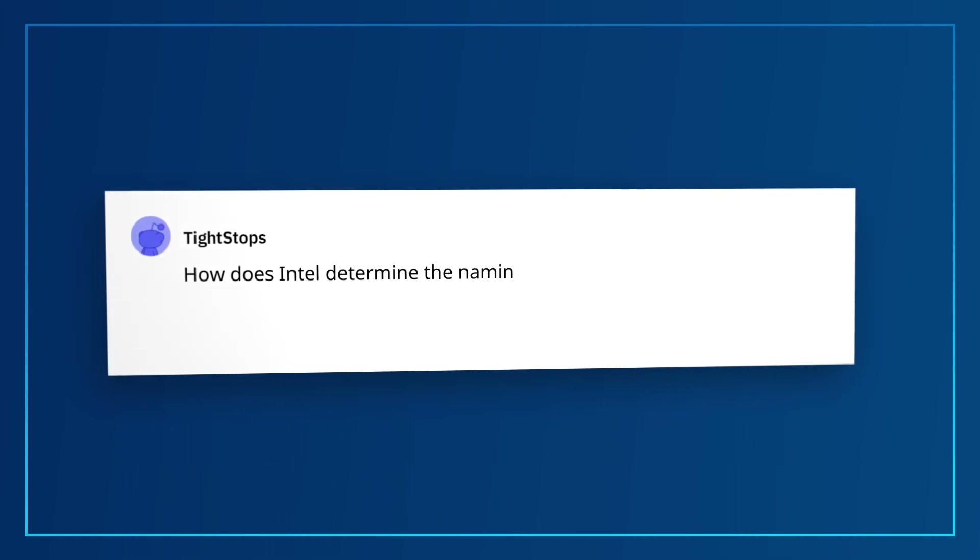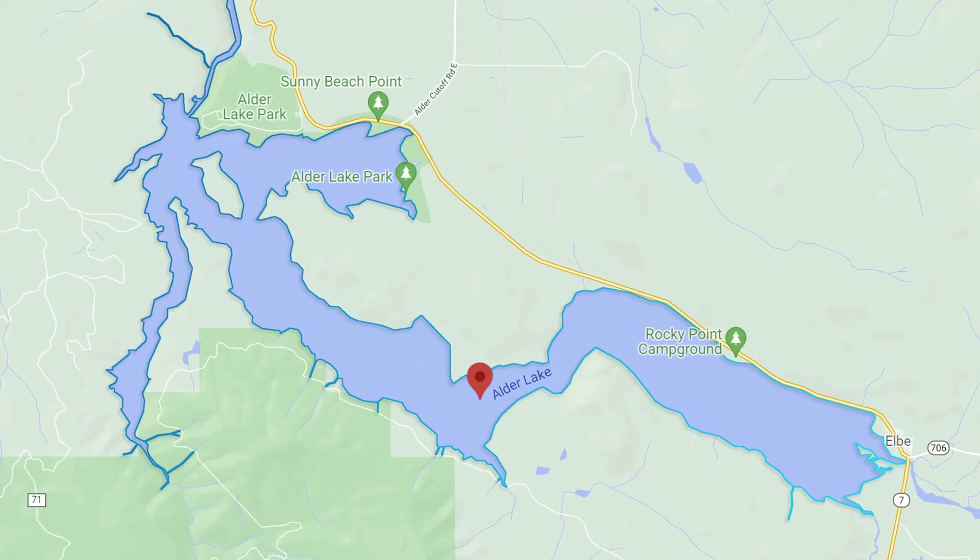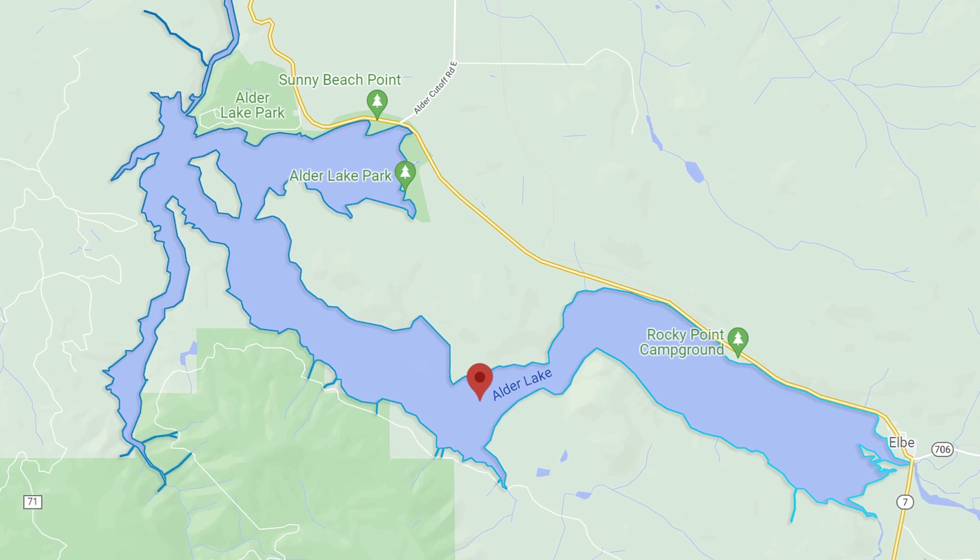This next question comes from TightStops: How does Intel determine the naming structure of products such as Alder Lake or Alchemist? Fanciful names like Alchemist are determined by trademark and brand, whereas codenames like Alder Lake and the other lakes are determined by real places to avoid any trademark issues, and are sometimes just chosen at random — kind of like throwing a dart at a map, but much safer.